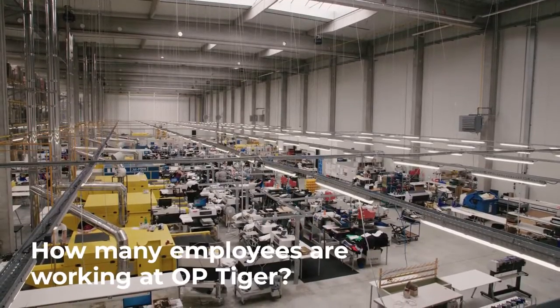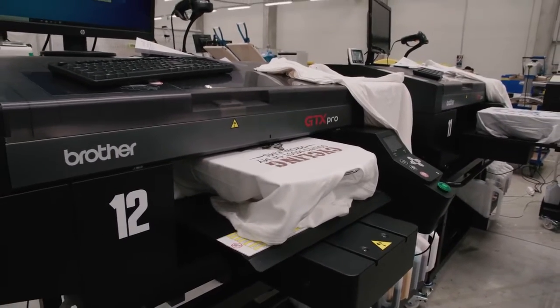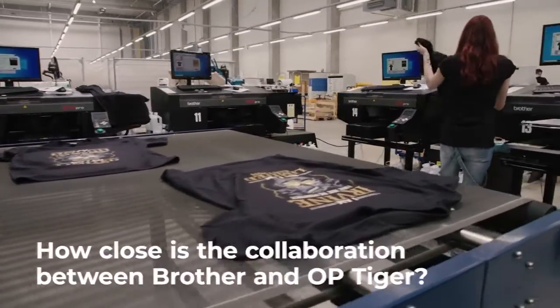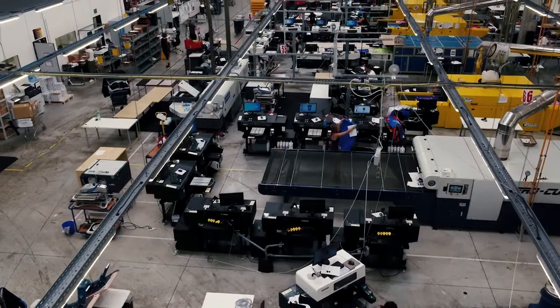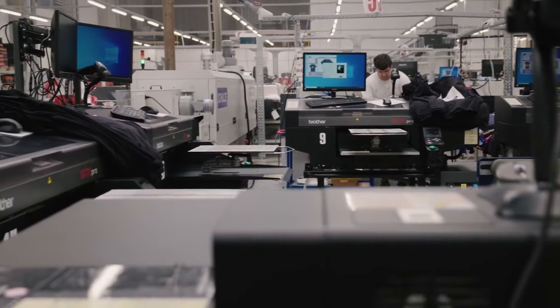We have around 40 Brother machines running right now, most of them GT3 and also the Bulk Pro machine. The relationship between OPTiger and Brother is very good. I would not even talk about a supplier — Brother is more a partner for us that helps us in every situation, also with some consulting.